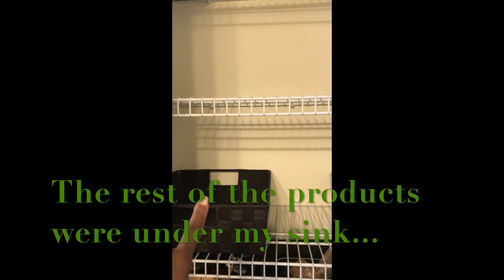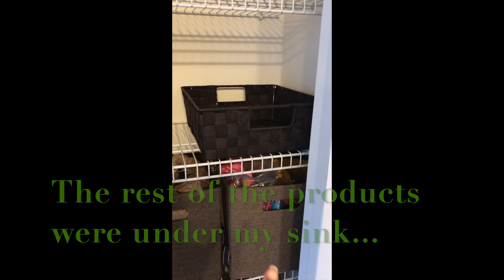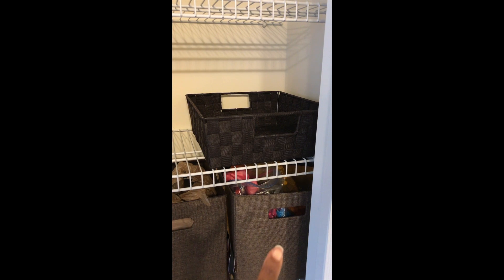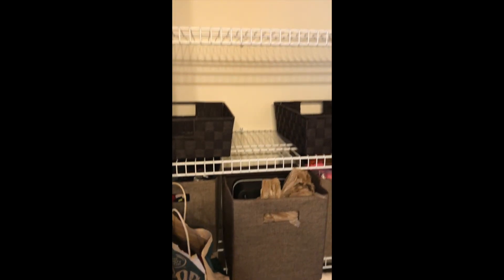Some of the products — actually, a good bit of my products — I had in these two baskets here and in these three big bins right here. This one has my daughter's hair bows, flexi rods, and curl formers. And this one has some grocery bags and a little makeup case. And then in this basket right here were my heat styling tools, my diffuser, blow dryers, and flat irons.